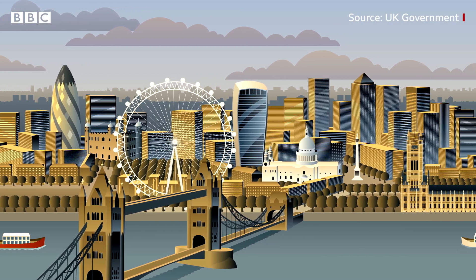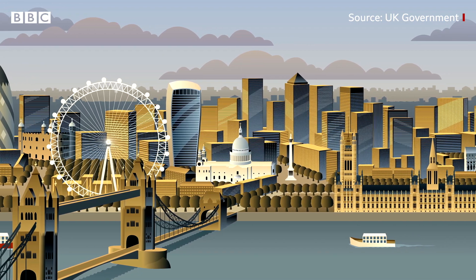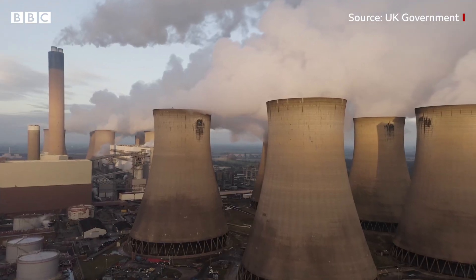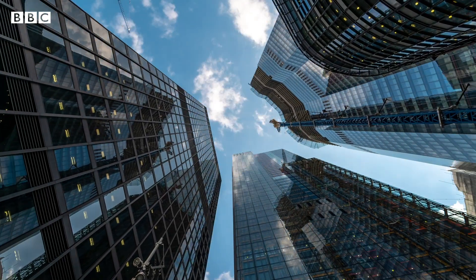Buildings are responsible for a large amount of greenhouse gas emissions, contributing to about 30% across the UK each year. Whether it's heating our homes or powering computers, a lot of this energy comes from burning fossil fuels. So are our city structures part of the climate change problem? Let's take a look at our top three suspects that can be bad for the environment.